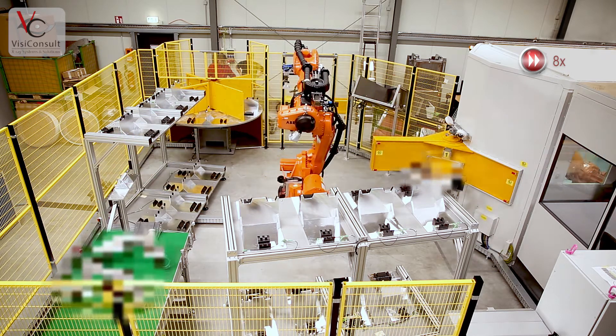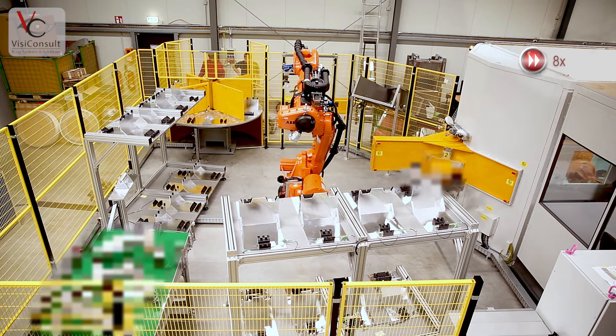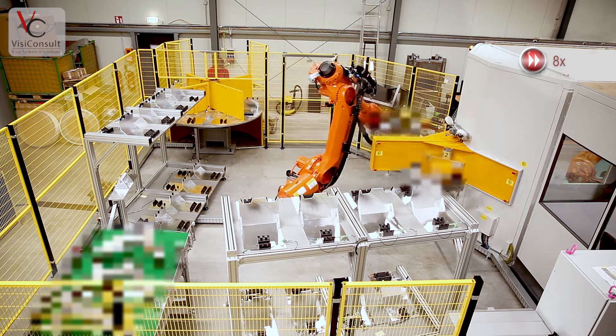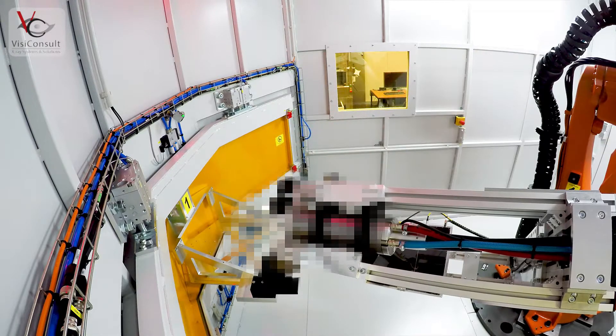The handling robot takes a new part from the entry point — in this case a turntable — and places it on the star-shaped conveyor table. Afterwards, it takes the already tested parts for further processing.